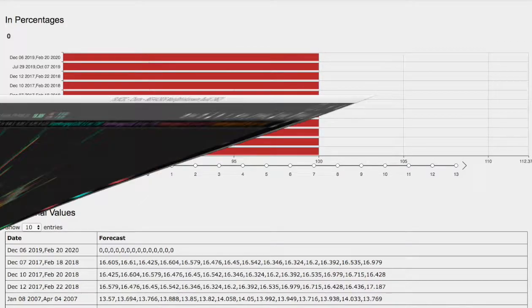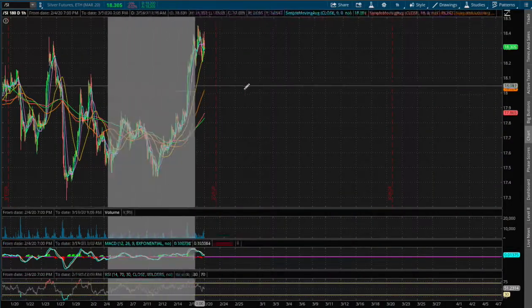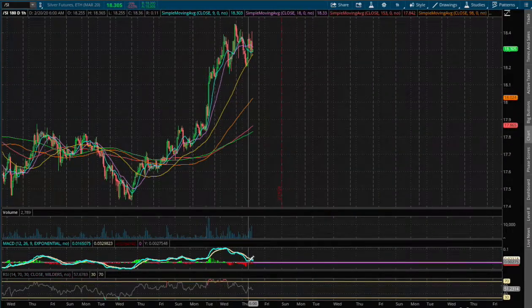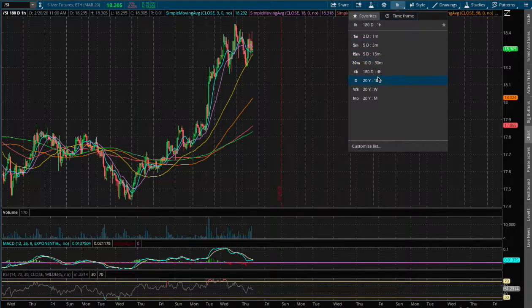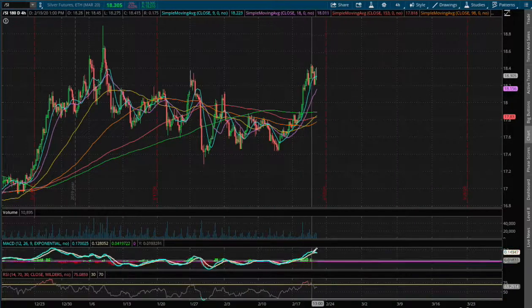Back to the technical analysis — today we're down three basis points. On the one hour chart, we are starting to approach a negative MACD. As for the four hour chart, we were touching overbought RSI, and we start seeing a divergence in play for the four hour MACD.